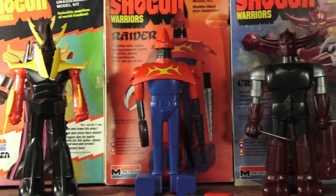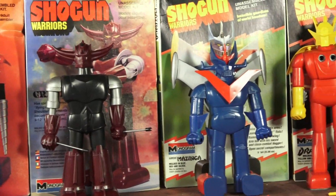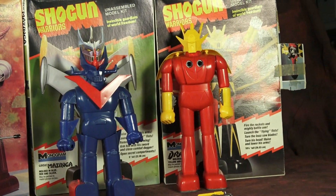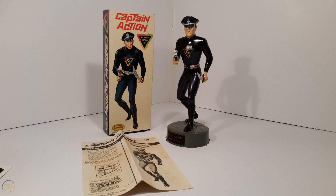Making model kits based on a toy line at that time was quite a rare occurrence. The only one I can think of prior to the Shogun Warriors kits would be the 1967 Captain Action model produced by Aurora Plastics. Captain Action, of course, was a toy line based on superhero properties, and superheroes were hot.